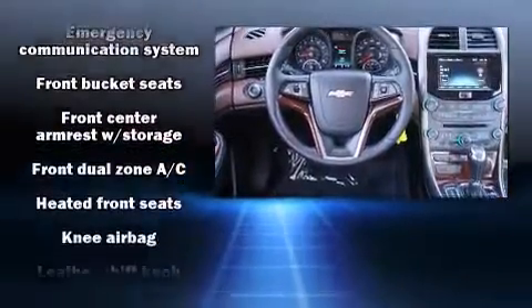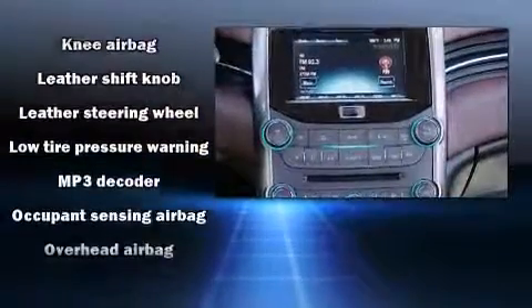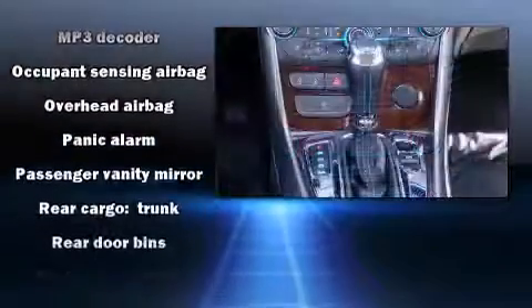Chevrolet ensures the safety and security of its passengers, with equipment such as a panic alarm, OnStar, and four-wheel disc brakes with ABS.